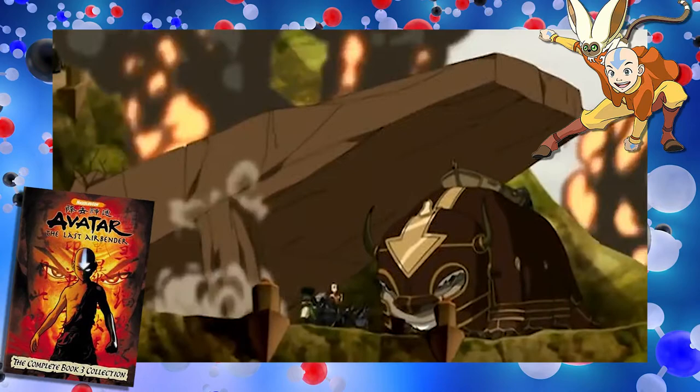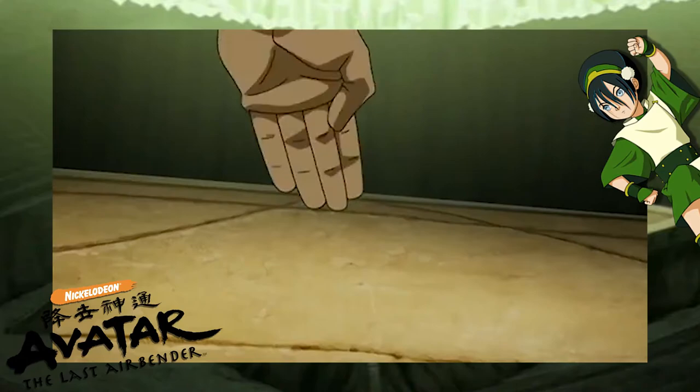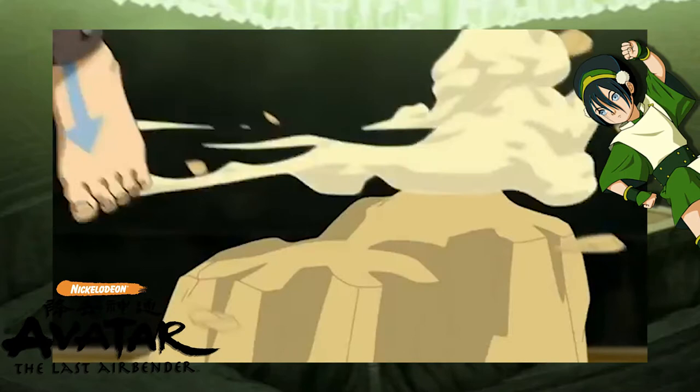The ability to use electric fields also explains how earthbenders are able to sense the movement of others around them. Instead of simply feeling vibrations, what they're actually perceiving are the interactions between the electrical fields of the atoms in the ground and in the person walking on the ground — specifically, the repulsion between them.